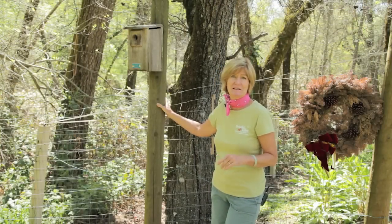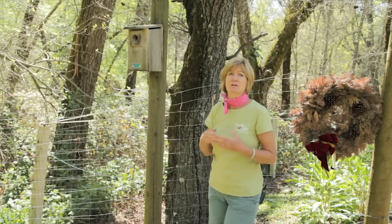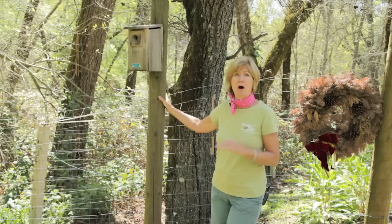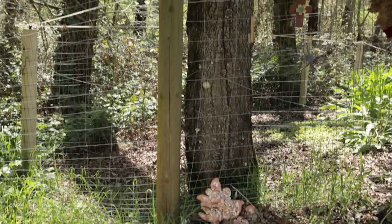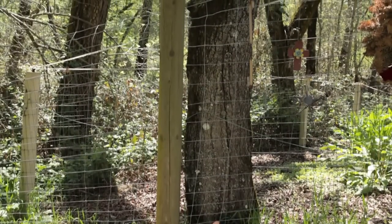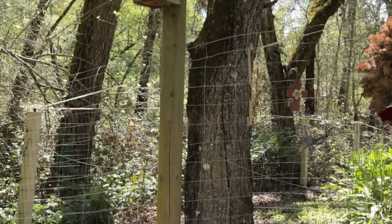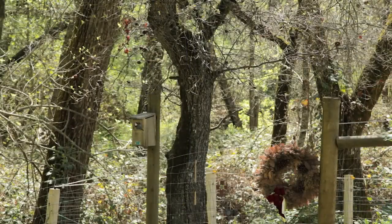Mounting birdhouses on poles is the best. If you mount the house on a tree, it's more susceptible to predators. You want to place them about 30 feet apart because birds are territorial, and for bluebirds, you want to make it 300 feet apart. The height of the pole depends on the species of bird you want to attract. Most songbirds, like bluebirds and chickadees, choose nest boxes that are 4 to 10 feet off the ground. Others, like purple martins or nuthatches, prefer houses as high as 10 feet off the ground.